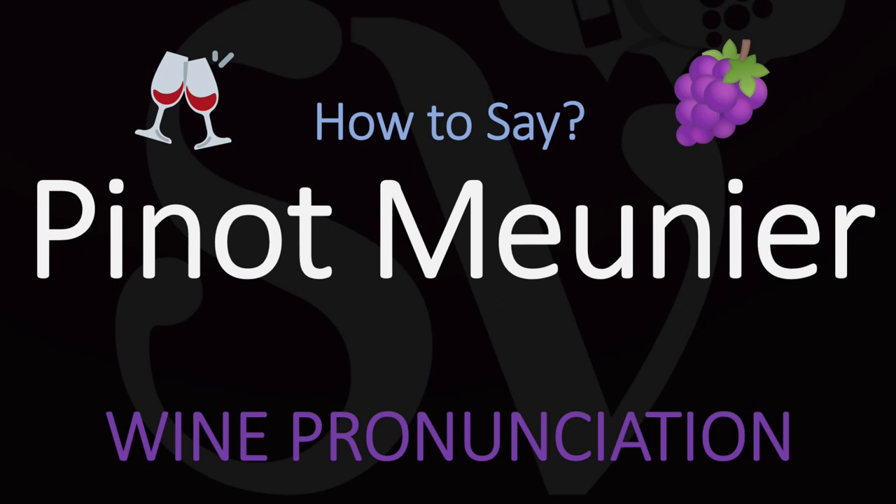This is Julien, the French wine making guy who makes wine videos here on YouTube. We are looking at how to pronounce the name of one of the three main wine grape varieties used in Champagne, France, to make the famous sparkling wines together with Pinot Noir and Chardonnay. Pinot Meunier is also one of the most prominent grape varieties used to make Champagne.